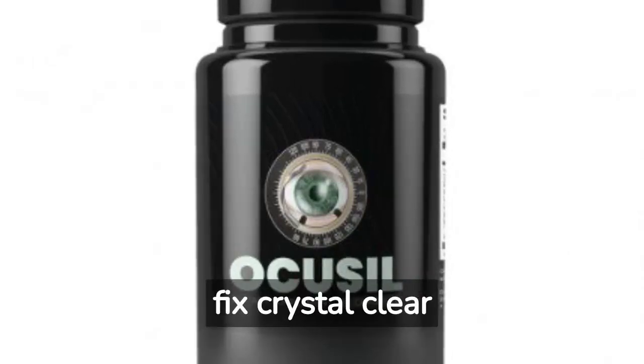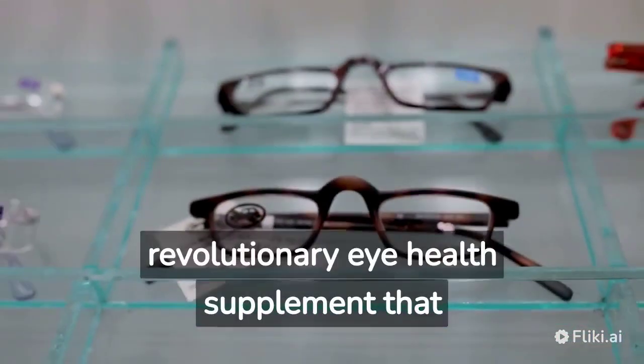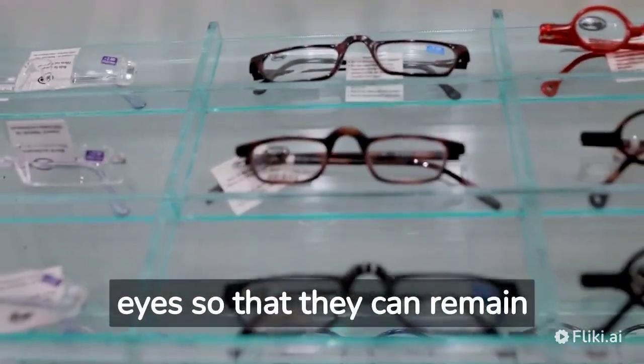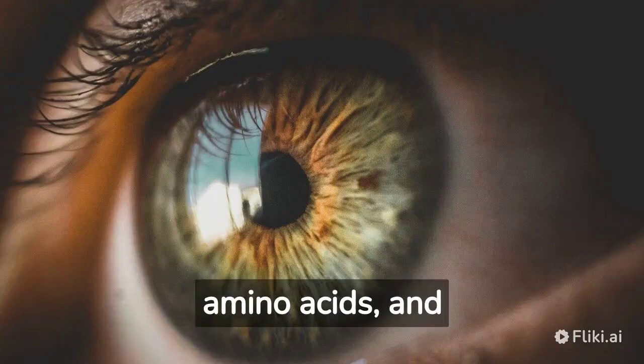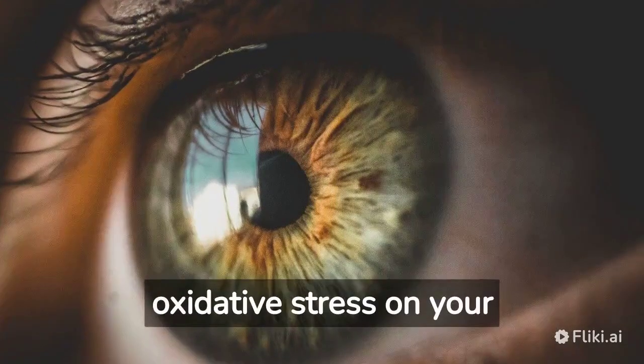Ocusil — Easy Vision Fix Crystal Clear 2020s. Ocusil is a revolutionary eye health supplement that supplies essential nutrients to your eyes so that they can remain healthy. This supplement uses powerful ingredients that are rich in vitamins, minerals, amino acids, and antioxidants to reduce oxidative stress on your eyes.